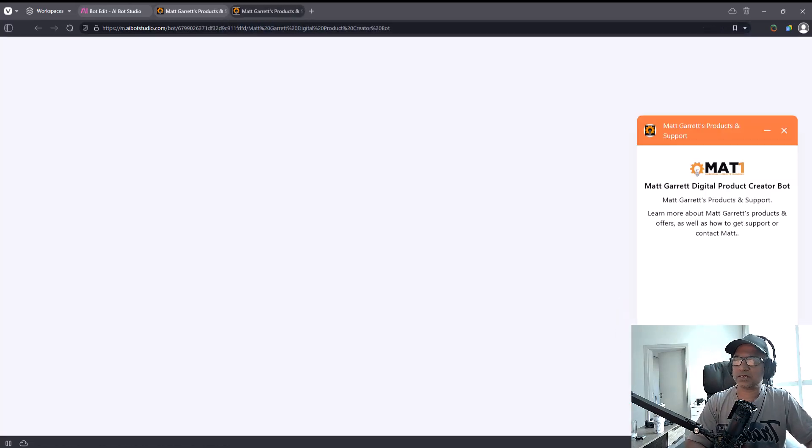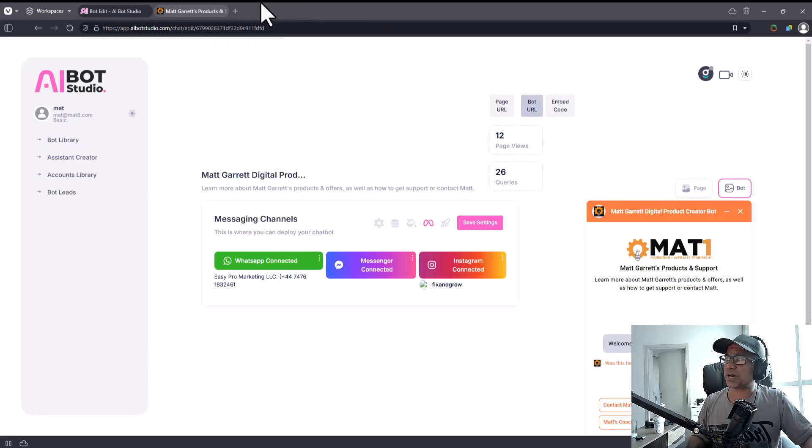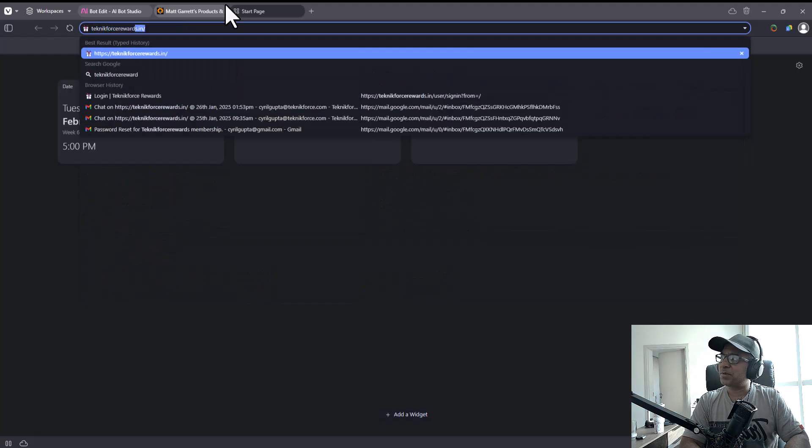So that's what AI Bot Studio is about. If you want to create this kind of experience on WhatsApp, Instagram, or Facebook Messenger, this is a product you should consider getting. If you do get it through me, I'll give you Technic Force Rewards points — and using Technic Force Rewards, you can grab any of my products absolutely free of cost within the Technic Force Rewards website.